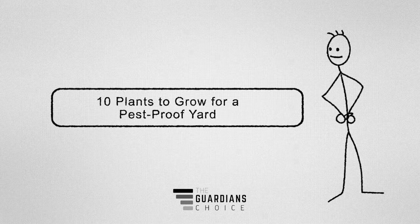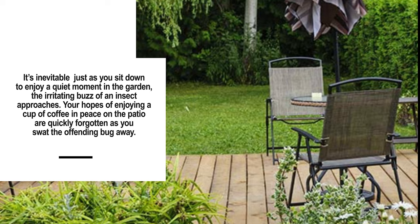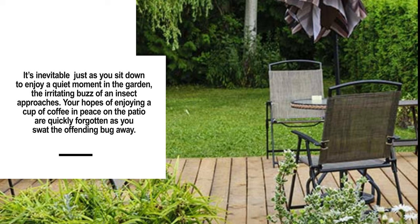10 Plants to Grow for a Pest-Proof Yard. It's inevitable — just as you sit down to enjoy a quiet moment in the garden, the irritating buzz of an insect approaches. Your hopes of enjoying a cup of coffee and peace on the patio are quickly forgotten as you swat the offending bug away.